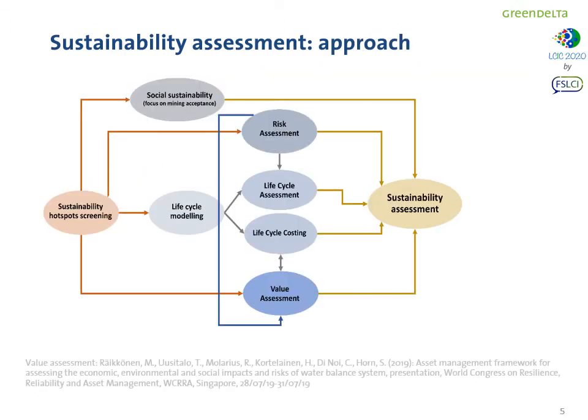The sustainability assessment combined different methodologies, starting from a sustainability hotspot screening that was used as input for all the other analyses — from social sustainability to risk assessment, to life cycle modeling for environmental LCA and life cycle costing, to value assessment. Risk assessment was used as input for life cycle assessment but also for the value assessment. Value assessment is related to the investigation of the economic benefits, risks, and costs of the investment for this solution, and is currently out of the scope of this presentation.